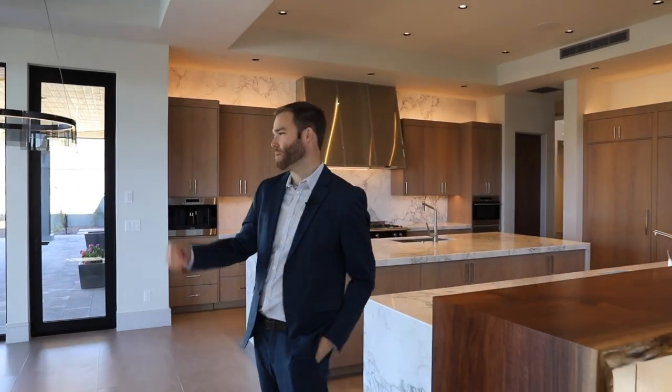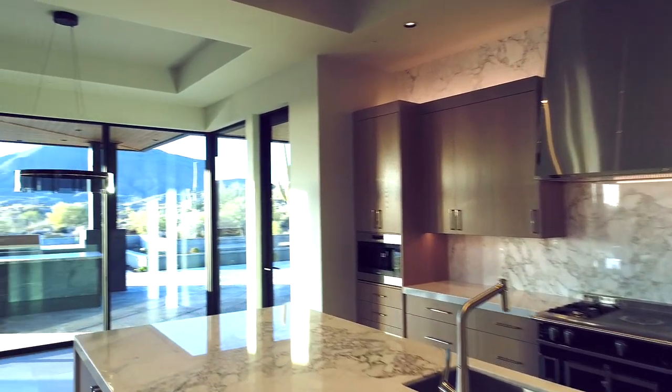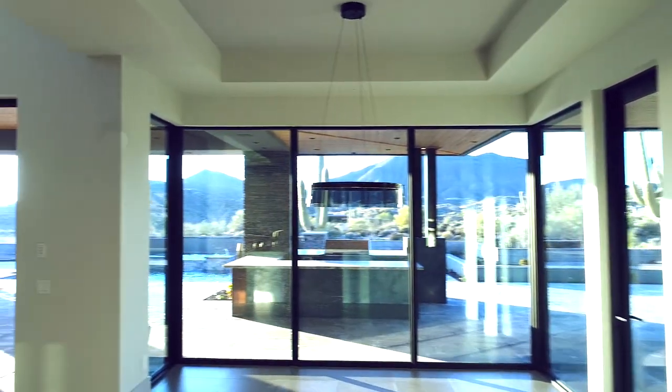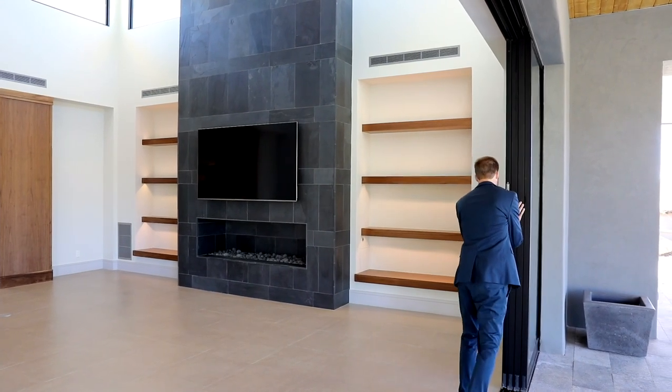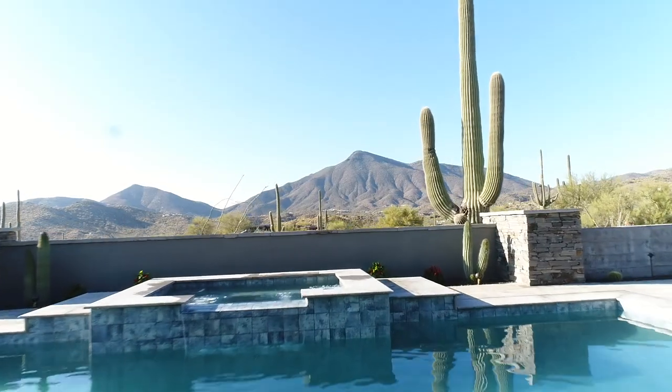Another thing I love to point out about this kitchen — the designer as well as the builder did a great job with the pocket sliders and the glass from floor to ceiling looking out at the natural desert and the beautiful mountains in Saguaro Forest.